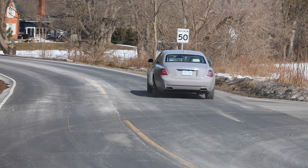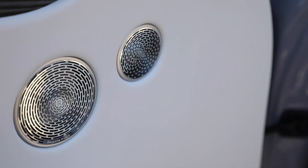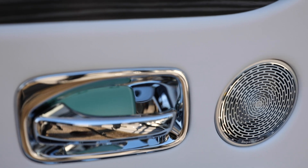With the Rolls-Royce, the whole philosophy is you just get in and drive — there are no drive modes to select, no paddle shifters. The car is set up the way it's set up, and that's it. This model has an $11,000 audio upgrade, which sounds pretty good but not the best I've ever heard.